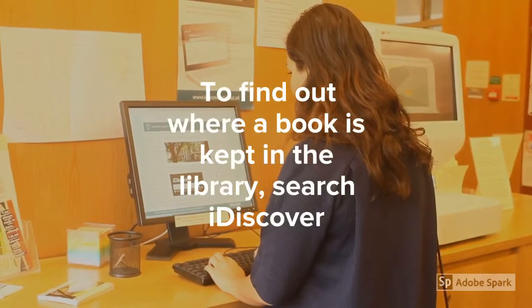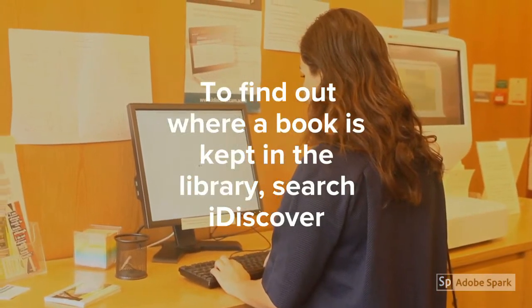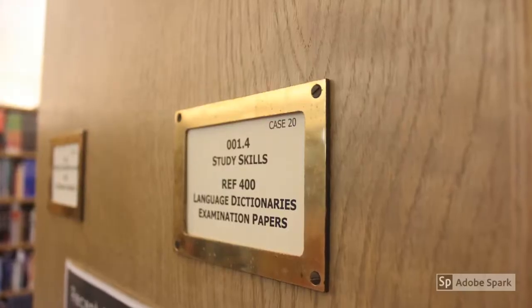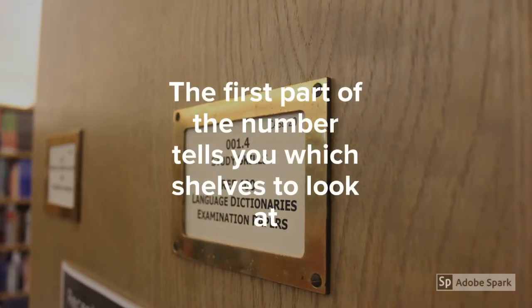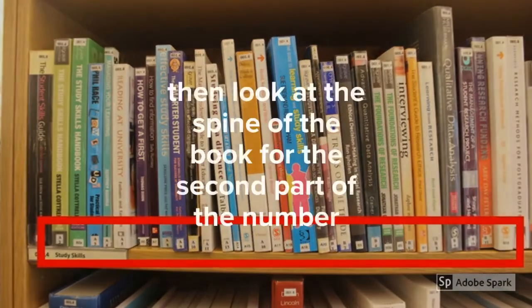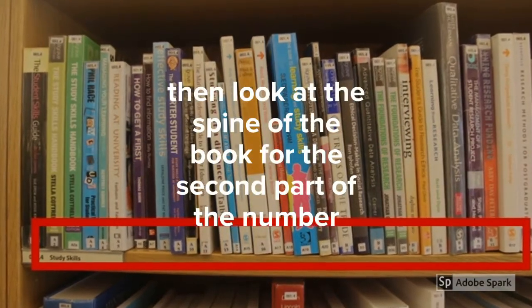To find out where a book is kept, search iDiscover. This will tell you the shelf mark. The first part of the number tells you which shelves to look at, then look at the spine of the book for the second part of the number.